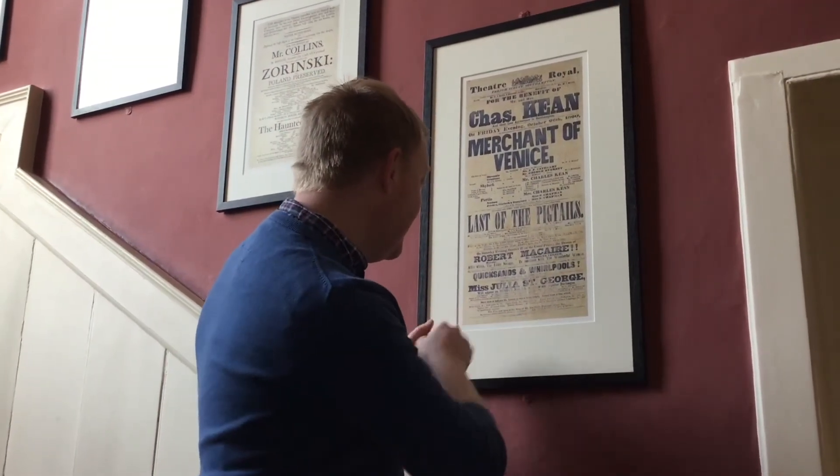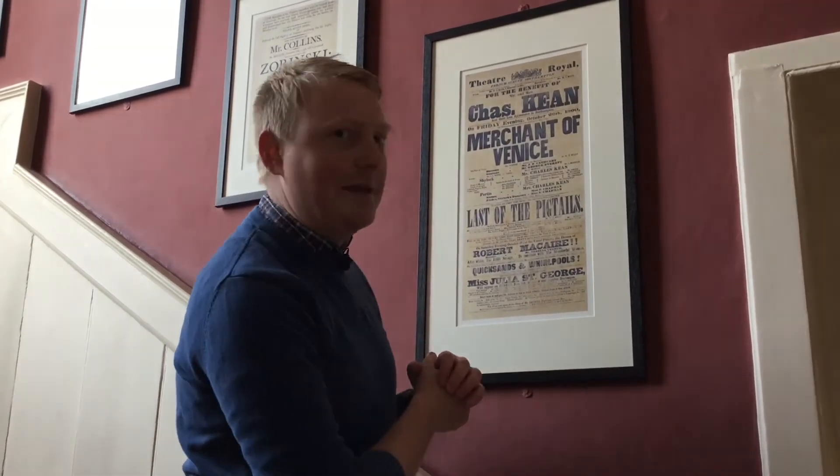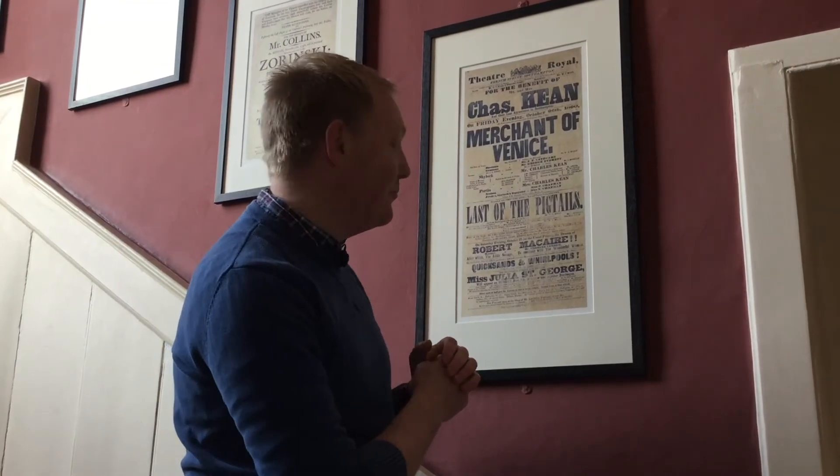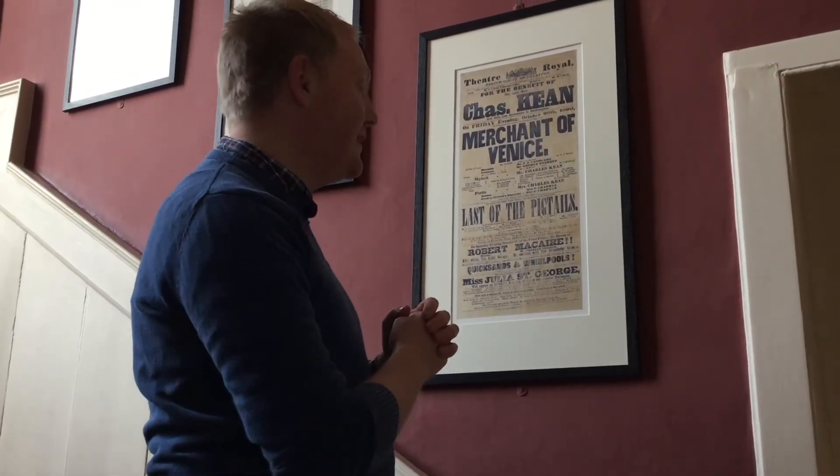And then finally: 'no strangers admitted behind the scenes on any pretense'. So they were careful not to allow people behind the scenes. It's a fascinating area of Southampton's history and what it might have been to visit these theatres. It must have been incredible. Thanks very much for watching.